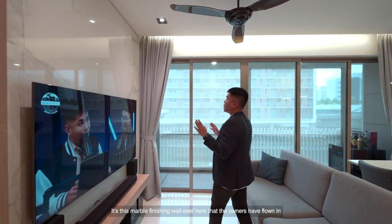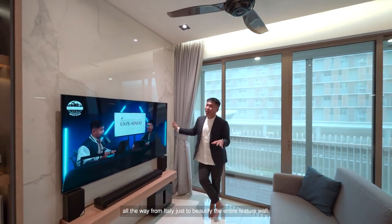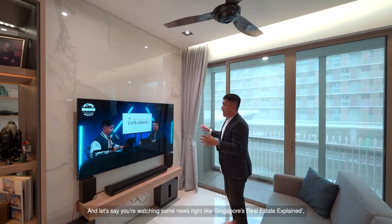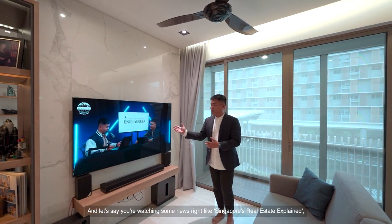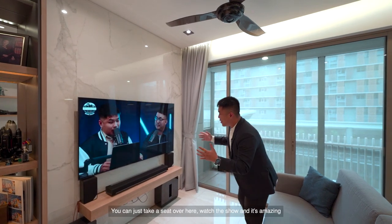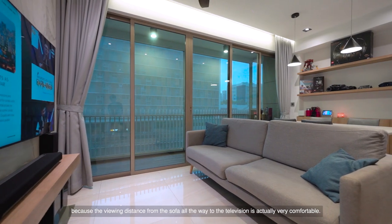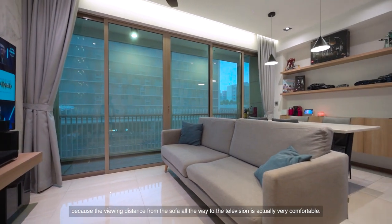It's this marble finishing wall that the owners have flown in all the way from Italy just to beautify the entire feature wall. You can just take a seat on the sofa and watch the show, and it's amazing because the viewing distance from the sofa all the way to the television is actually very comfortable.